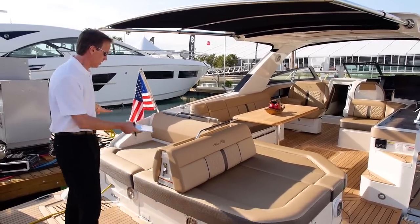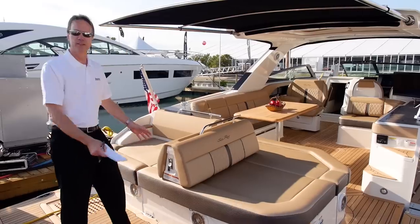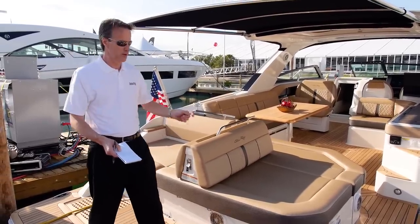Take a look here — we've got a huge aft bench. This piece swings over, and underneath they've got storage for two stand-up paddle boards if you want it.